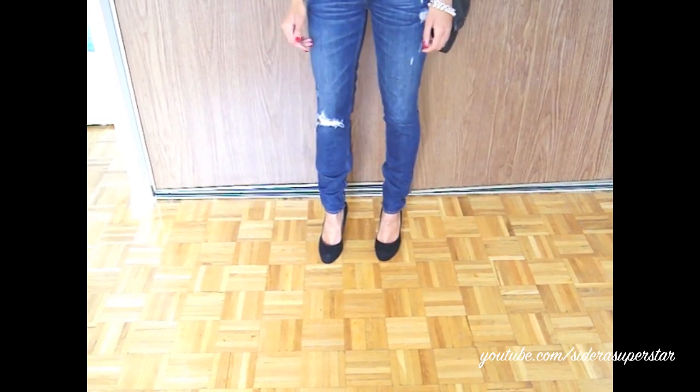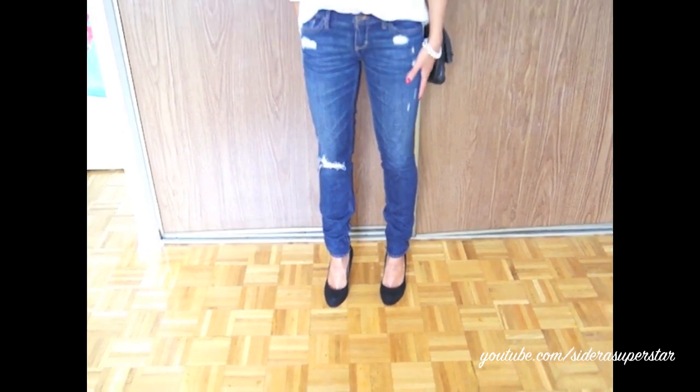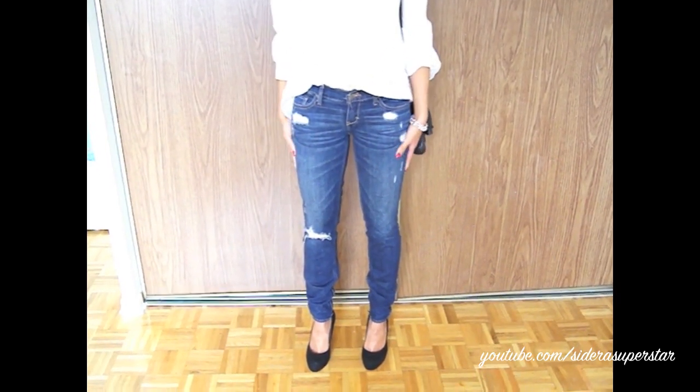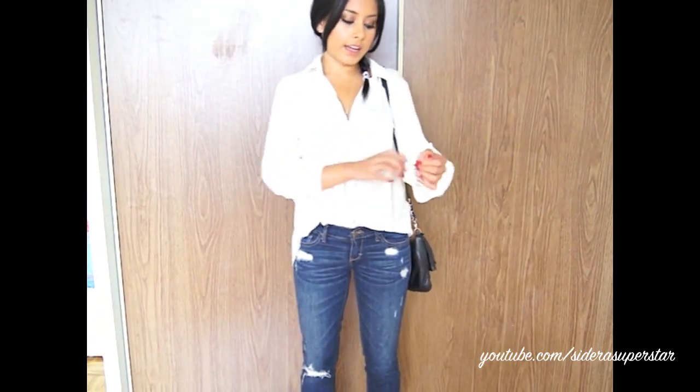These jeans are from Abercrombie & Fitch, they're just like their regular distressed kind of denim jeans. And this dress shirt is from H&M — I absolutely love this. I think I showed you guys in my haul. I bought it in black as well because it's so comfortable and so sheer and I just love pairing it with everything.